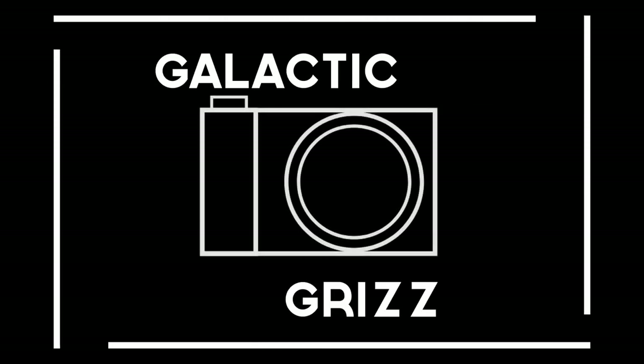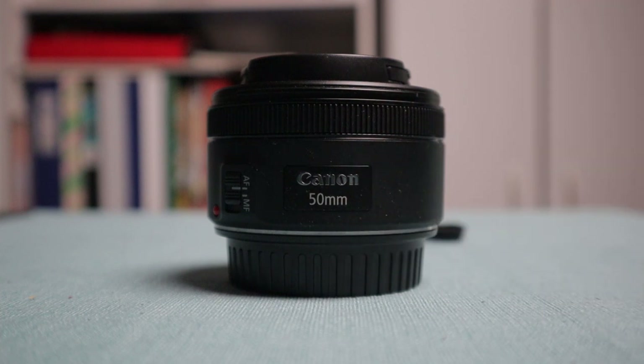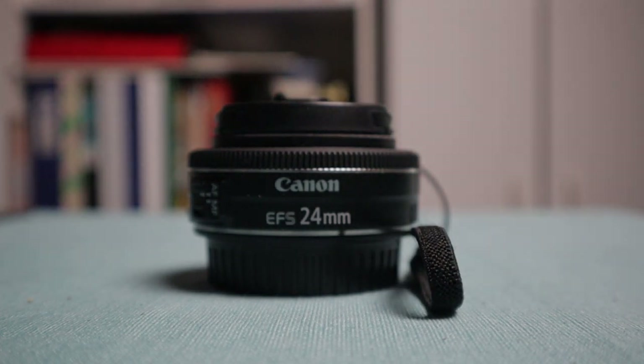If you were given the choice between the Canon 24mm f2.8 and the Canon 50mm f1.8, what should you buy? Let's find out. I've already compared each of these lenses to the kit lens in previous videos, so now let's put them against each other and see each of their strengths. The Canon EF mount 50mm f1.8 is one of the most popular lenses to buy as a first upgrade, and it's going up against the Canon EF-S mount 24mm f2.8. Let's get into the fight.